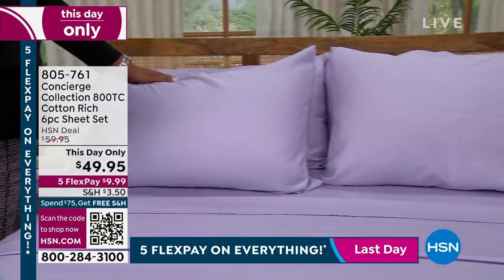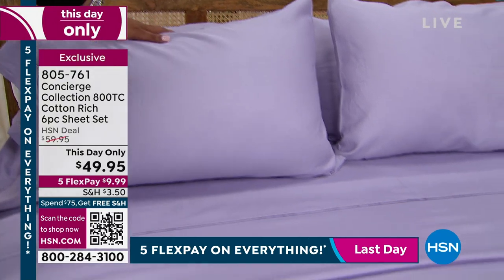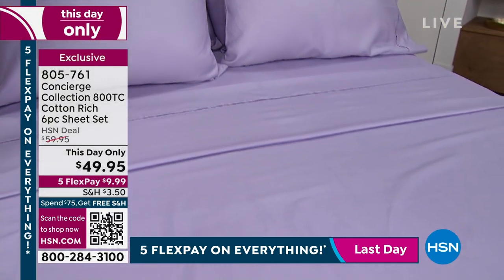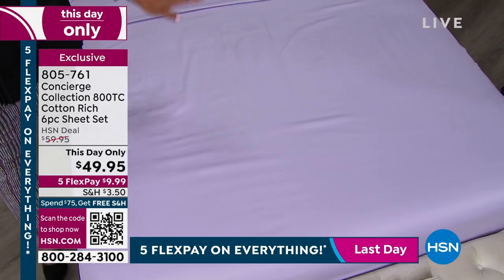It is $49.95 only until midnight, so this is a This Day Only — I don't want you to miss out. This is lower than our Today's Special, which is practically sold out, so we gave you an even better price.